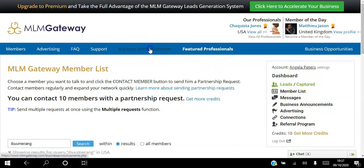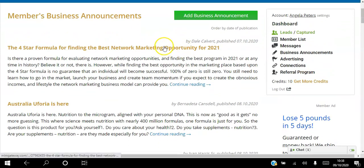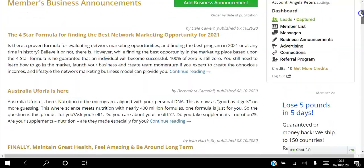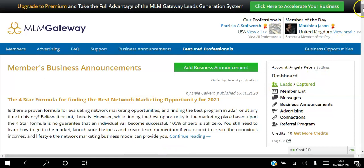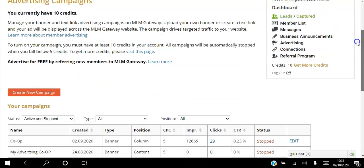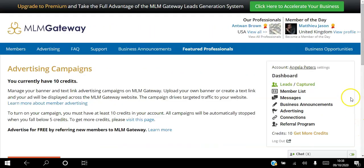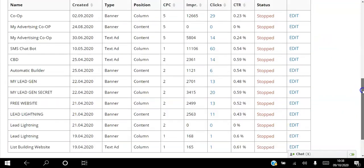Another way is you can go to business announcements and write a 400-word article about whatever you want to promote. In that article you can place two links so that people can read your article and then click on the links to join you. All the articles written in the past couple of days appear there, and yours will appear there as well. You can also set up ads - you can go to ads and create campaigns in about two minutes. You can create banner ads and text ads, and choose where you want the ads to appear - on the right-hand side or at the bottom of the page.